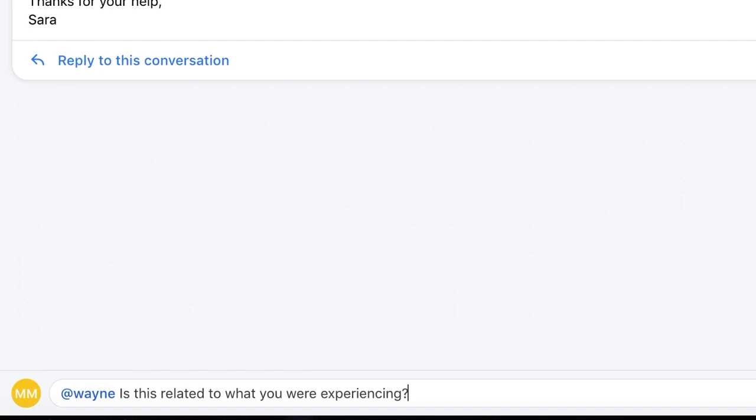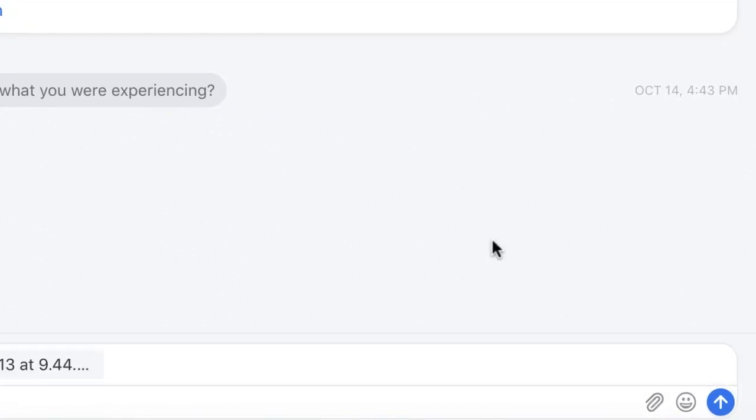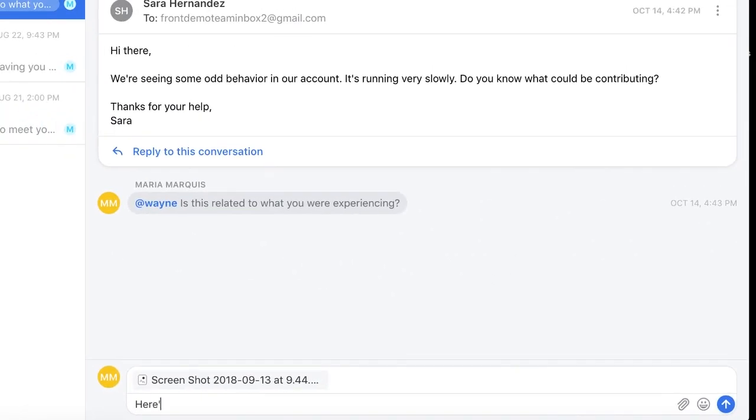Now, the team can have our internal conversation without leaving Front. We can even post files in the thread by clicking here. For example, I'm going to post a screenshot for the team to access.